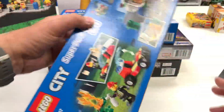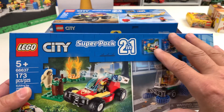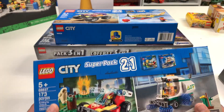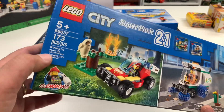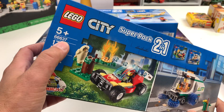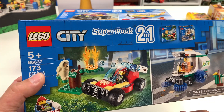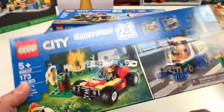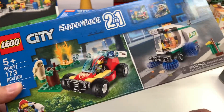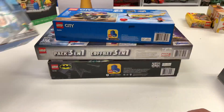Basically you got two city sets, and I'm not going to open this up. I'm assuming they are in the actual boxes inside here — those two city sets right there. It's set 66637. The 66,000 range seems to be for the combo sets, the 2-in-1. So not anything new, it's just a new way of packaging it. And it was $14.99, which is probably not a good deal.